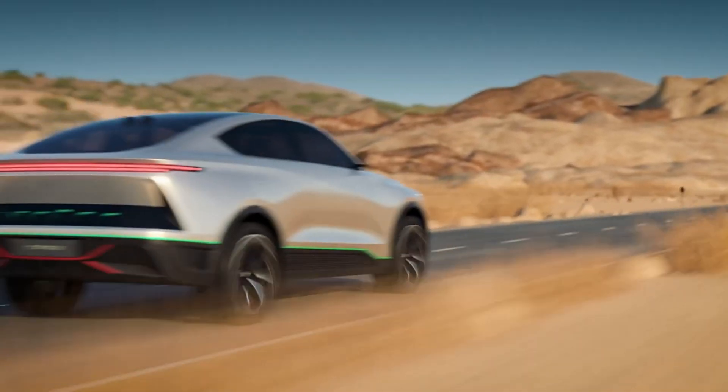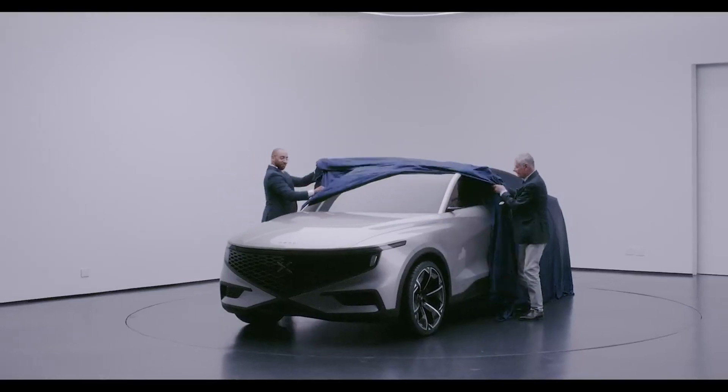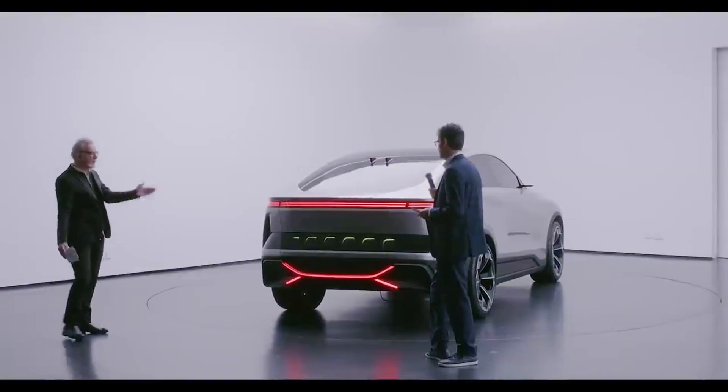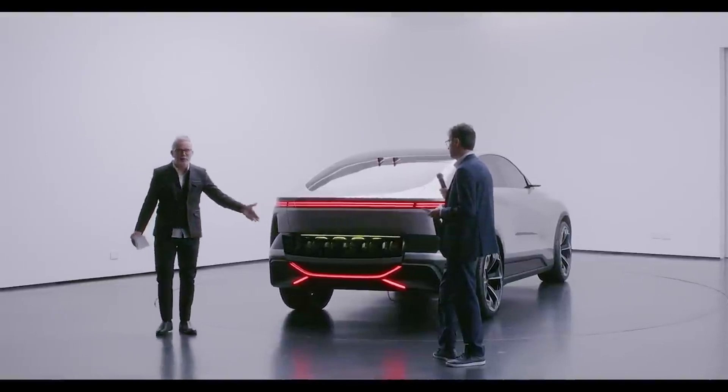and another with rear-wheel drive and 300 horsepower. Both versions can travel about 497 miles on a single charge, and the expected price in Europe will be 69,000 euros.